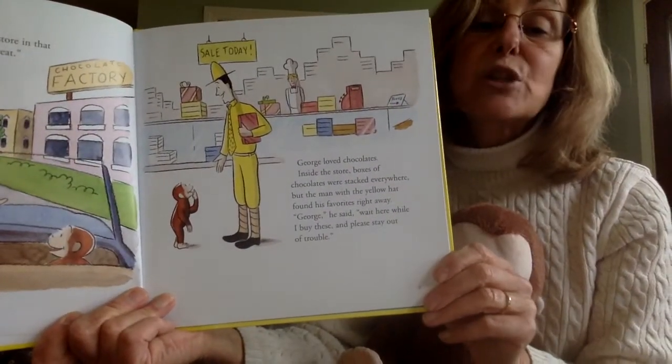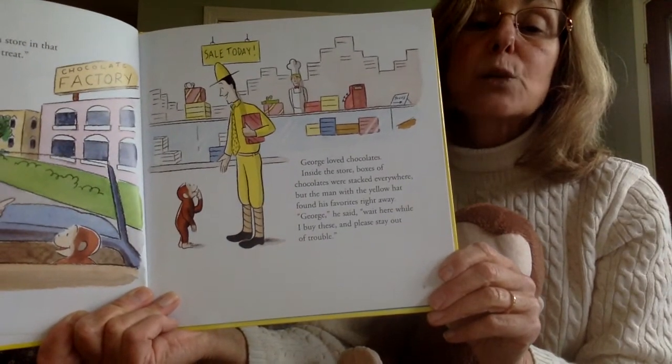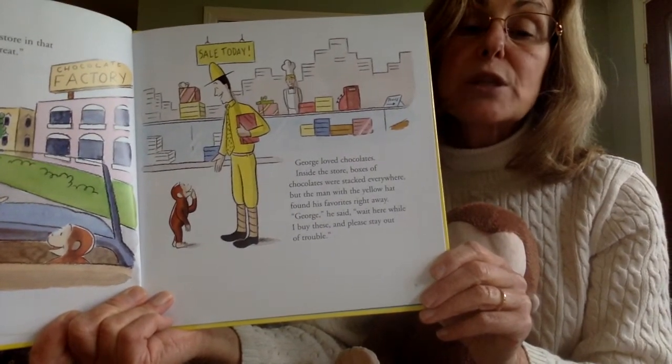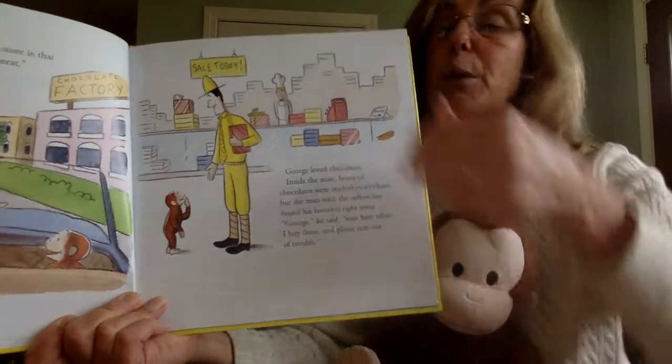George loved chocolates. Inside the store, boxes of chocolates were packed and stacked everywhere, but the man with the yellow hat found his favorites right away. George, he said, wait here while I buy these and please stay out of trouble.